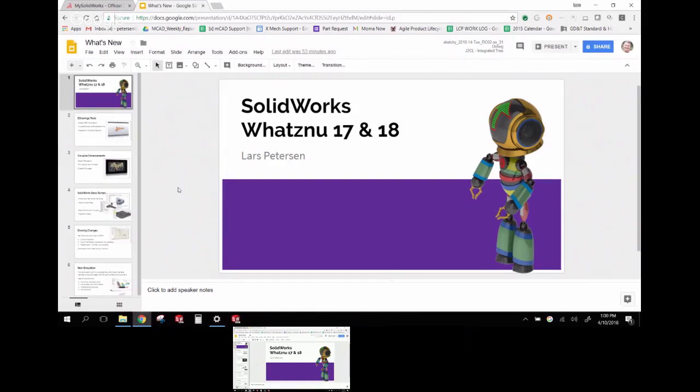I'll begin the SOLIDWORKS What's New presentation for 2017-2018, since most of us are running 2016. A few caveats first: you do not have to go to 2018. With the upgrade of our license server and data manager server to 2018, you can now run 17 or 18.